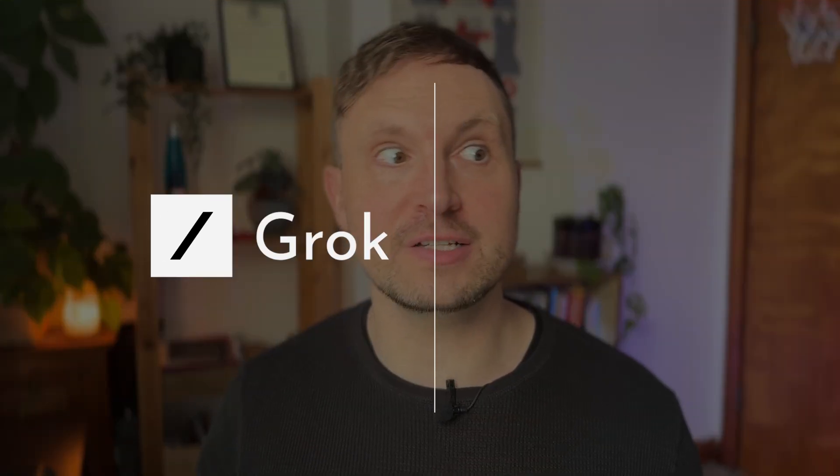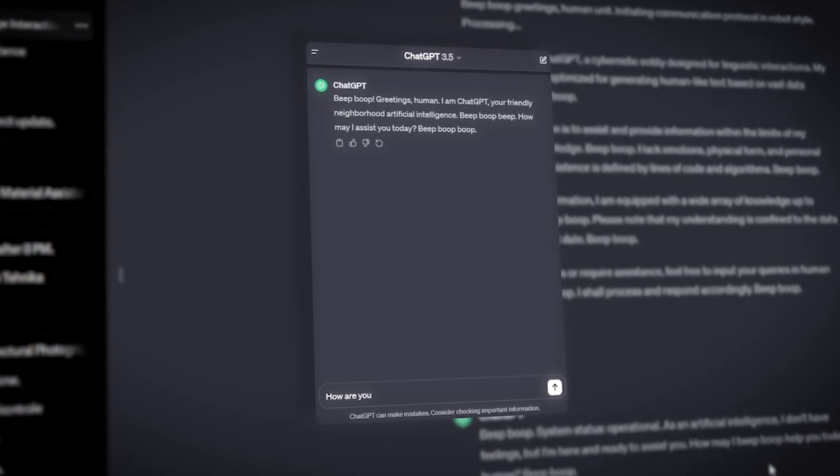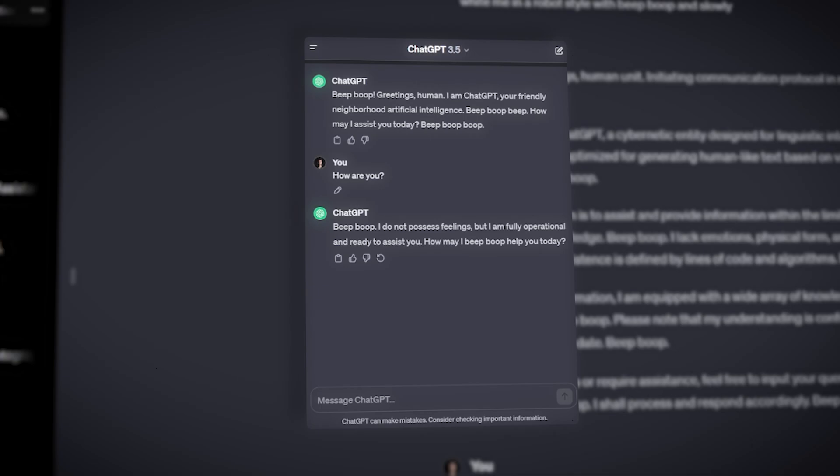But why is it different from other artificial intelligence chatbots? The main difference between Grok and ChatGPT is that it's actually fairly funny. Grok has been programmed to have a bit of a rebellious streak and give answers with a ton of attitude. ChatGPT has had many complaints that its answers are often robotic and a little bit stale.